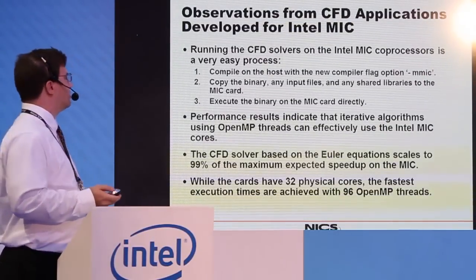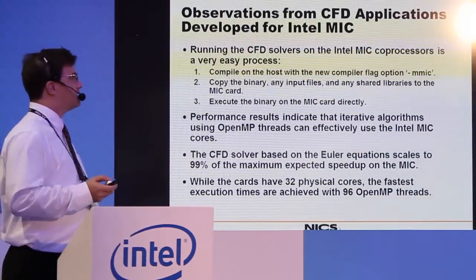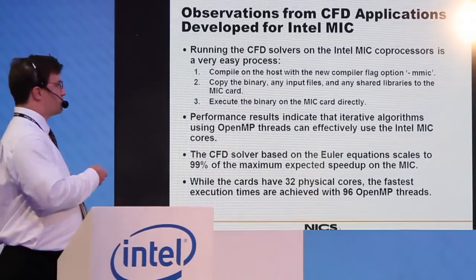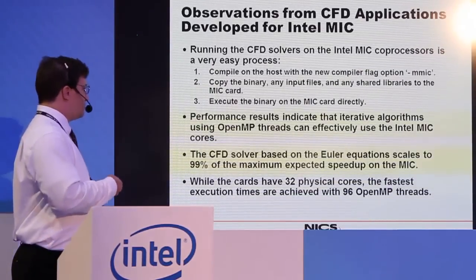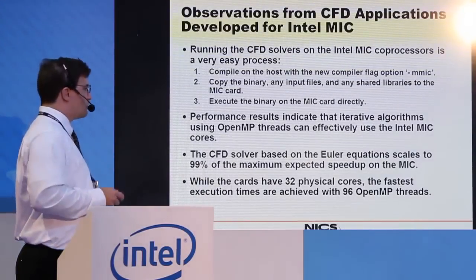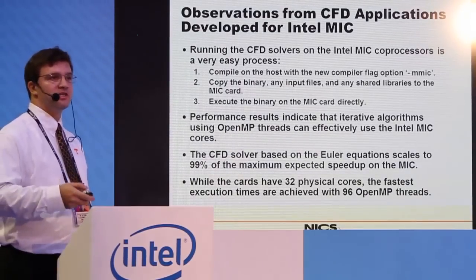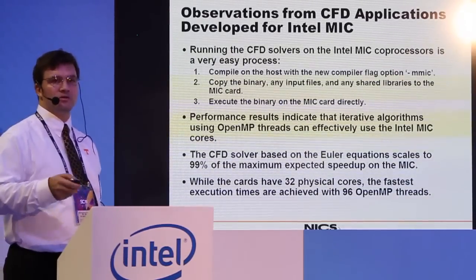The observations from CFD: running these solvers was very easy. All we had to do was compile with an option, copy the files over, and execute — we're done. The results clearly indicate these algorithms are well suited for the MIC, achieving 99% of the maximum expected speedup with very little effort. It's worth noting that the cards had 32 cores but we used 96 threads, giving you extra threads to achieve greater parallelism depending on how your code can make use of it.